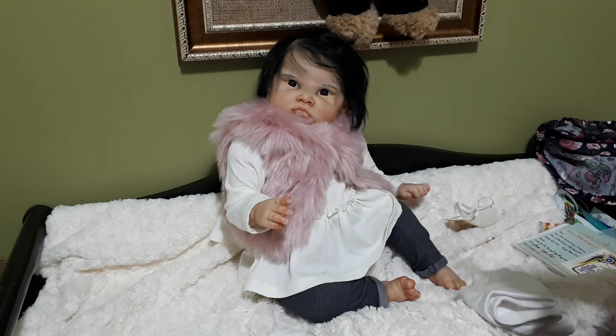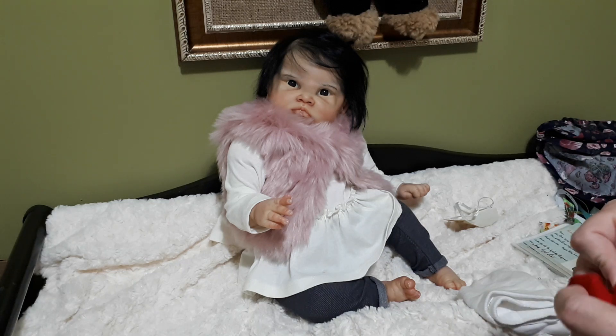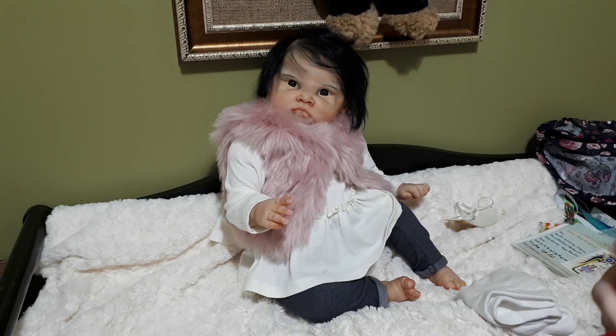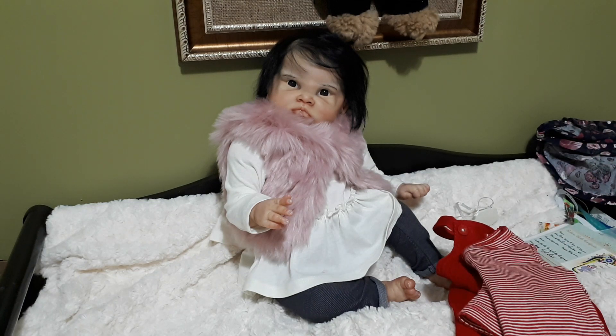Eight pounds and six ounces and 22 inches. That outfit is a three-to-six months. The Christmas outfit she had on was three months — it just depends on the make. The Christmas outfit came from Carters online. She or he is 500 Canadian and 400 USD, comes with that outfit, the Christmas outfit, her sleeper, a blanket, a toy, her pacifier, the conditioner and hairbrush, diapers, a bottle, and some little surprises from me.